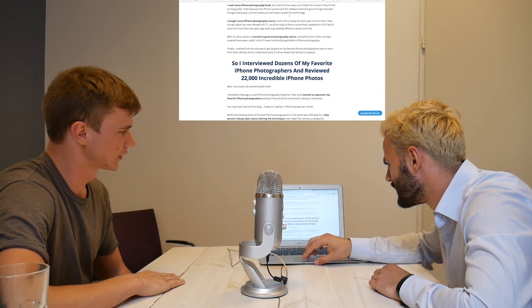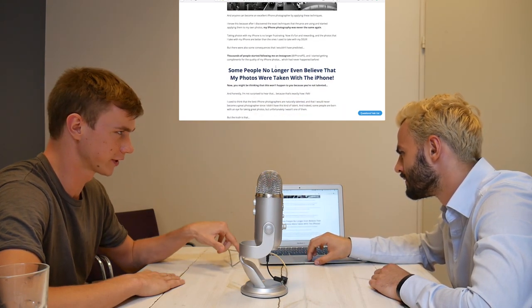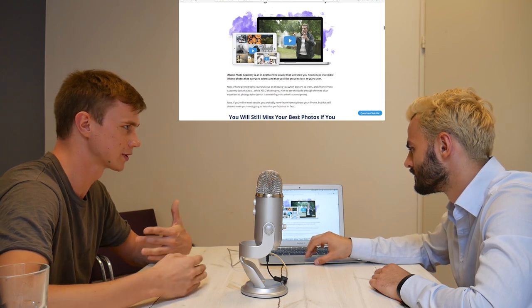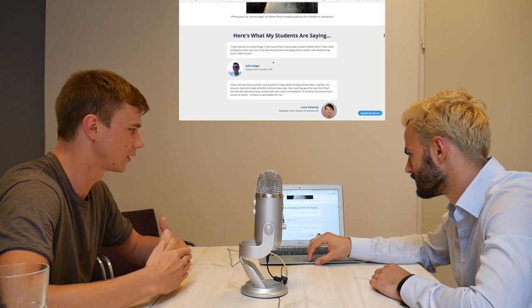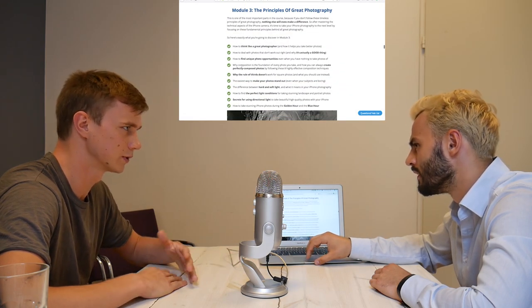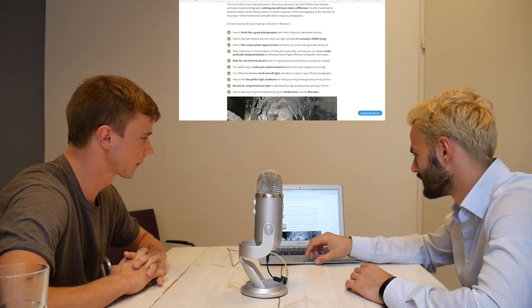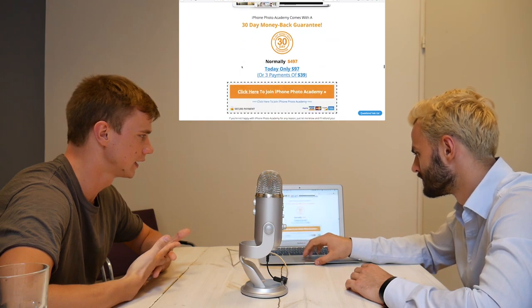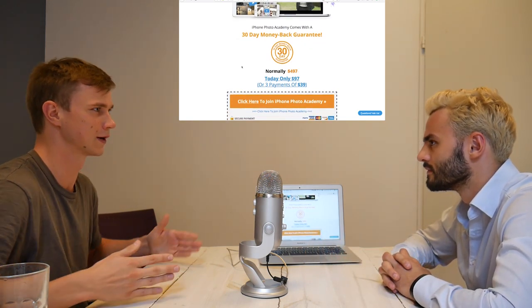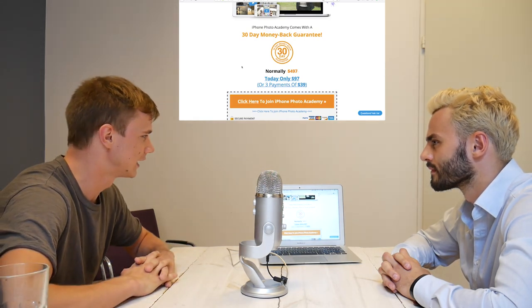The sales page is very long, but you can read it just by scanning the headlines. It covers everything someone needs to believe before buying the course. Long sales pages work better than short ones — you have more time to convince people, and there's a psychological shortcut: if they really tried describing something, it must be good. Generally in marketing, longer sales pages convert better.